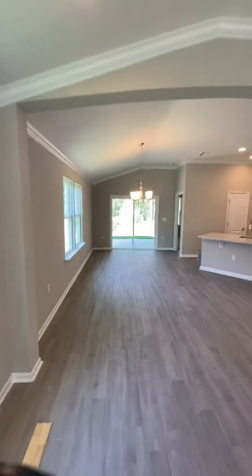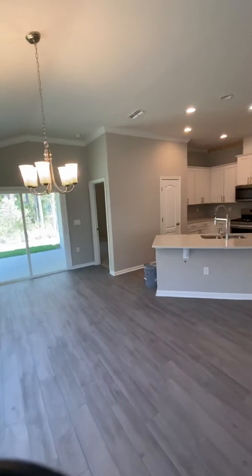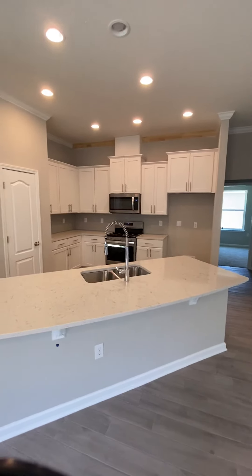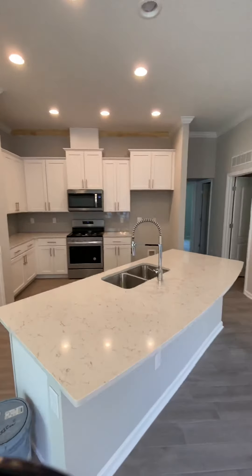And then where that chandelier is right there, that is where you would put your kitchen table. And then of course you have the kitchen. This house has crown molding, and it will have a refrigerator and washer and dryer.